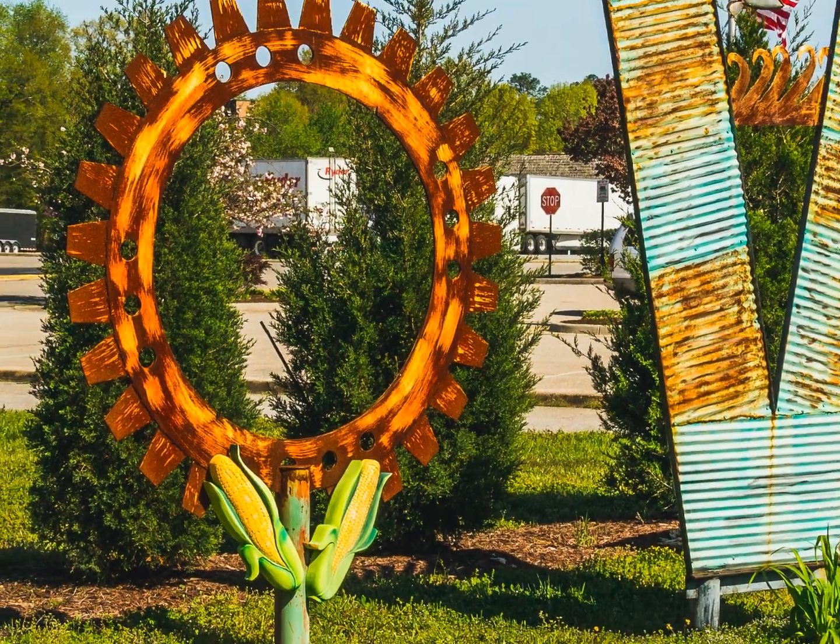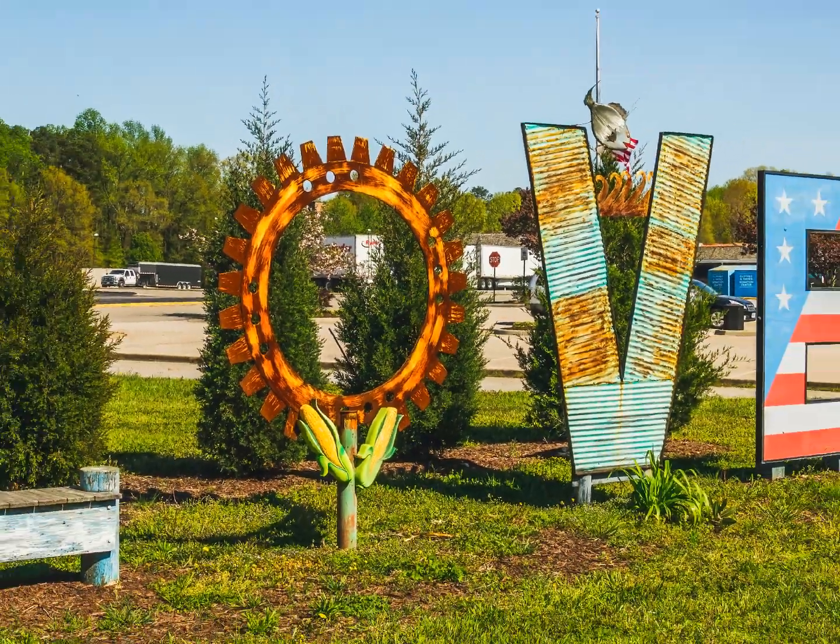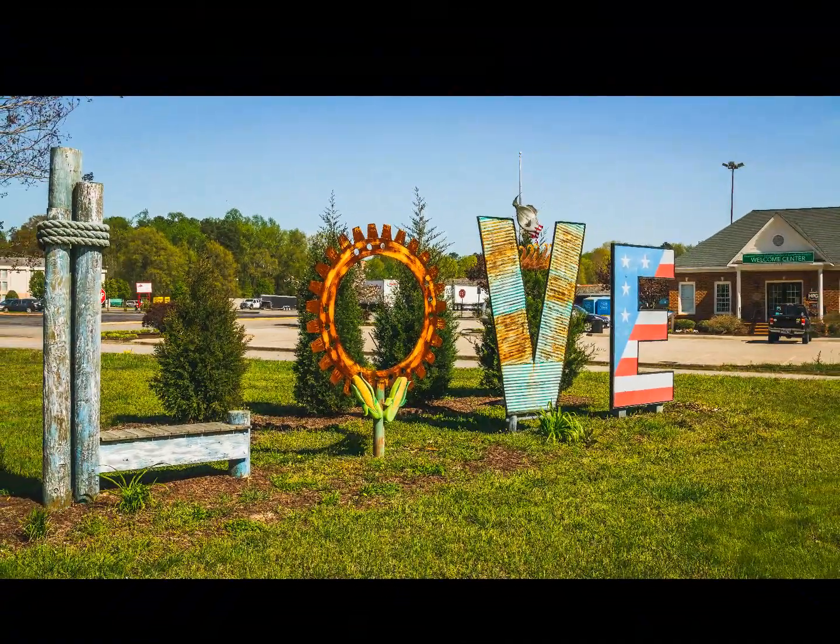We love Hopewell and you will too. Come visit and check out our glorious city.